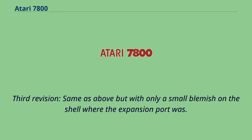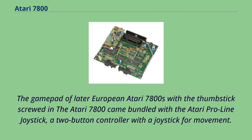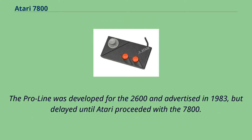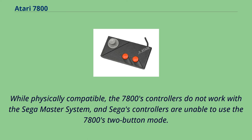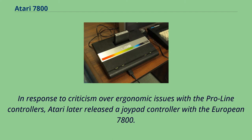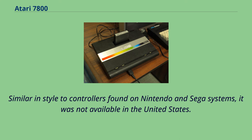The Atari 7800 came bundled with the Atari Pro-Line joystick, a two-button controller with a joystick for movement. The Pro-Line was developed for the 2600 and advertised in 1983, but delayed until Atari proceeded with the 7800. The right fire button only works as a separate fire button for certain 7800 games; otherwise it duplicates the left fire button, allowing either to be used for 2600 games. While physically compatible, the 7800's controllers do not work with the Sega Master System. In response to ergonomic criticism, Atari later released a Joypad controller with the European 7800, similar to Nintendo and Sega controllers, though not available in the United States.